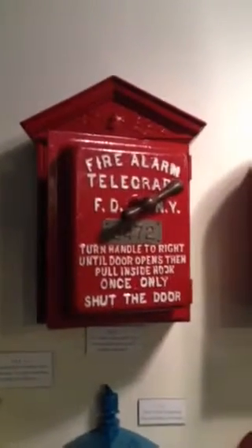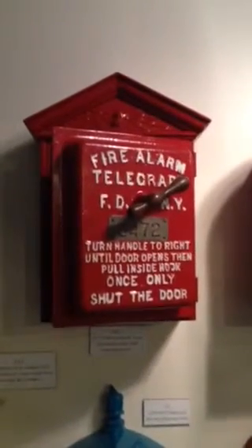So tune in for the rest of the story as we go more through the museum and learn more about how the fires were fought back in the day.